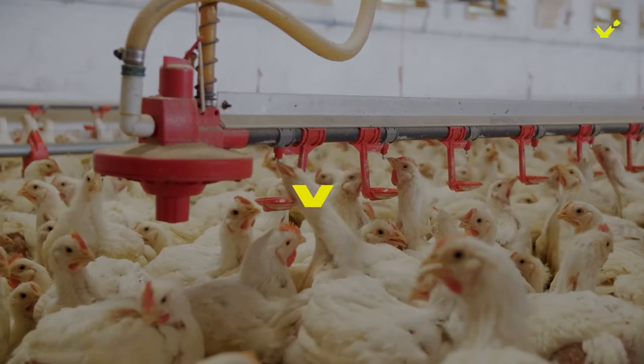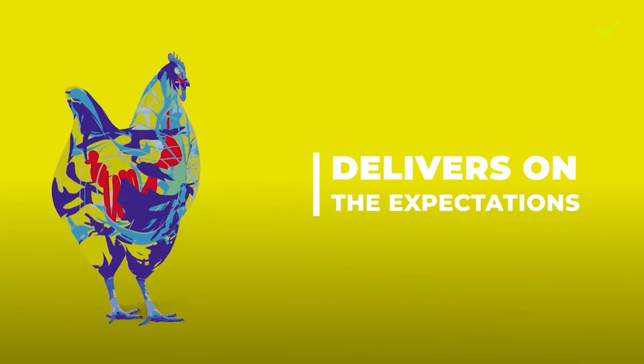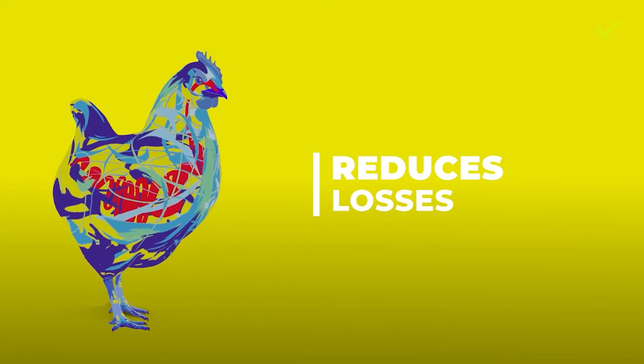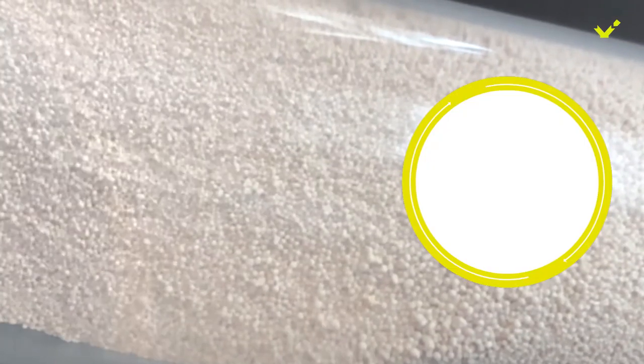We call it the 'Yes and' product because, yes, it delivers on the expectations and more. Thanks to its gut health-enhancing modes of action, Ventar D reduces losses from digestive disorders, enabling producers to get the best results. And Ventar D is highly stable in challenging pelleting conditions.